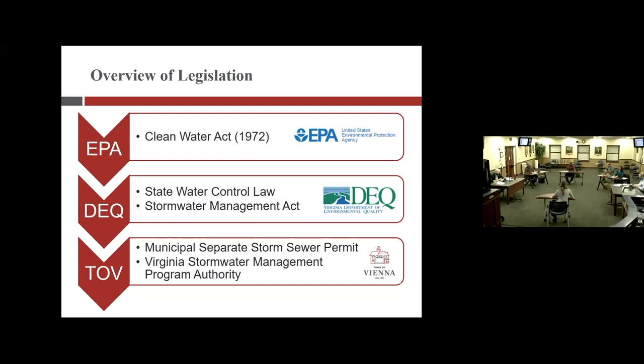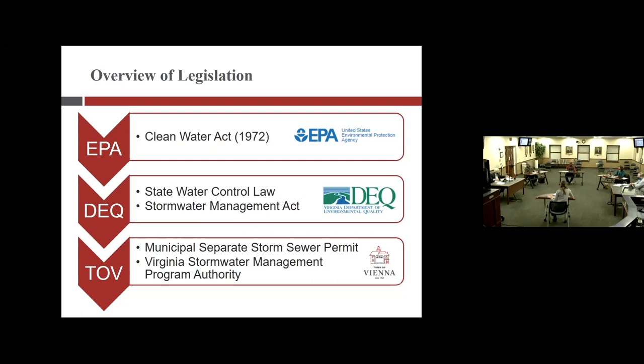We also have the Virginia Stormwater Management Program, or VSMP, which was created from the Stormwater Management Act at the state level. We implement the act through the program and are the authority on that, granted to us by the state. Those regulations became effective in July 2014, and they regulate the quality and quantity of runoff that occurs on land-disturbing activities greater than one acre. Our local ordinance also needs to be consistent with the act and the regulations.